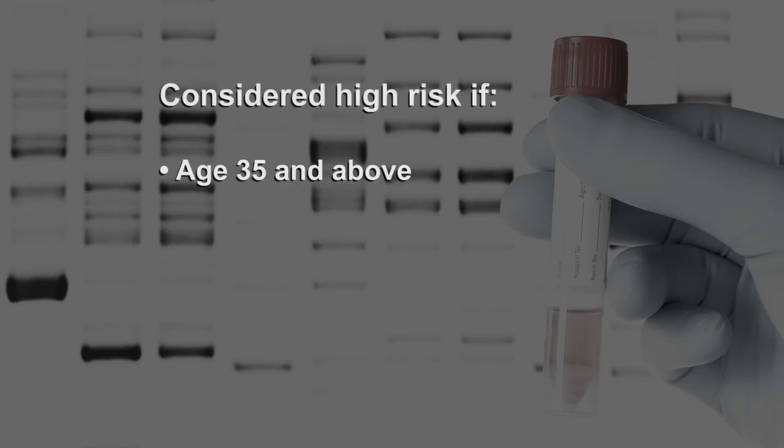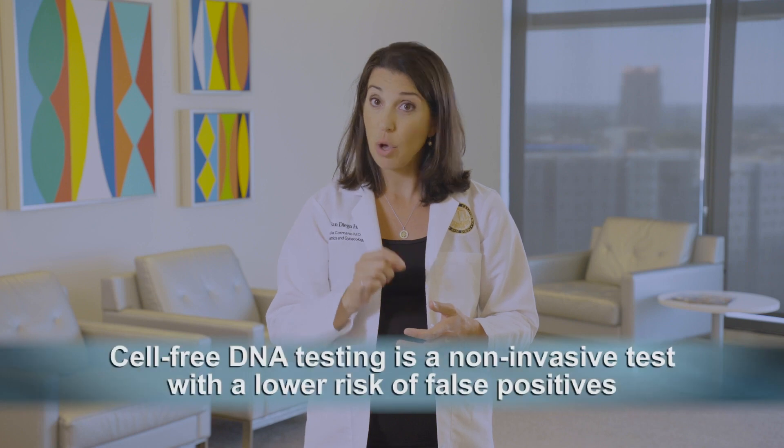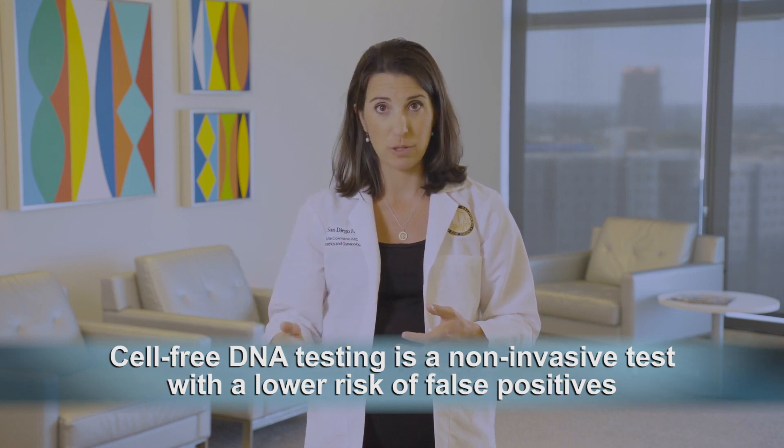Women aged 35 and above, or who have a personal or family history of having a baby with a chromosome abnormality, or who have screened positive with the low risk blood tests, are considered high risk for a genetic disorder. High risk women have the option for cell-free DNA testing. This is also a non-invasive blood test to evaluate the risk of chromosome abnormalities, but it has a lower risk of false positive results. It's a more expensive test, and it's typically covered by insurance for women who meet the high risk criteria.